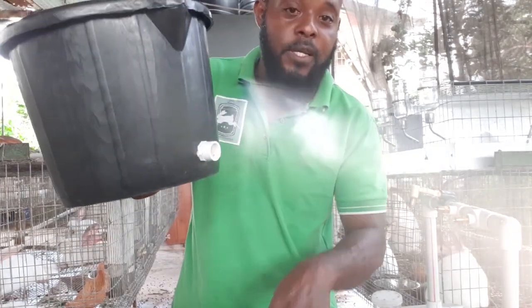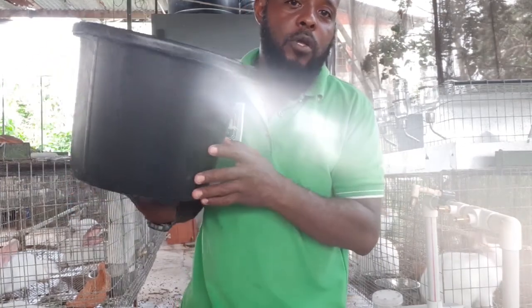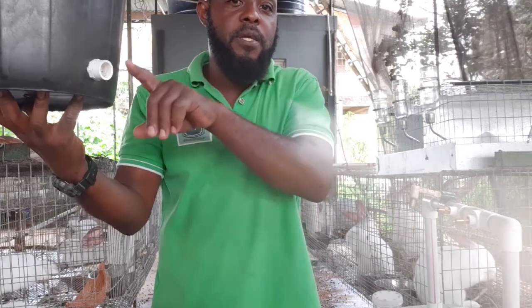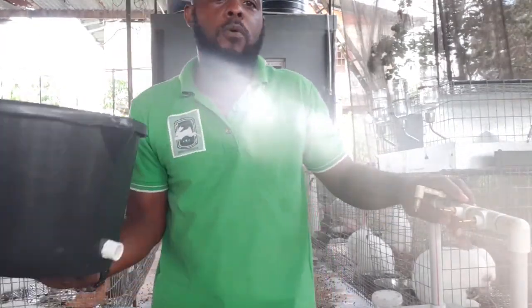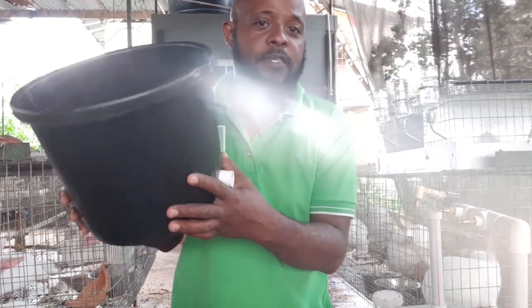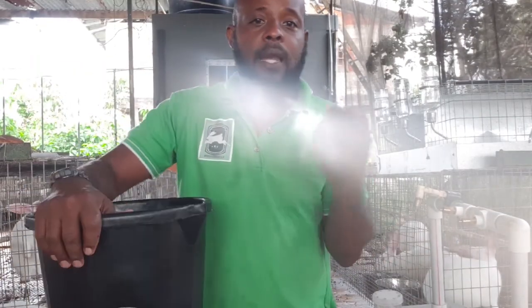You then simply connect the PVC pipe onto this and run it to your waterers. Something to remember: most automatic watering systems are gravity fed, so whatever device you use as a reservoir should be placed at a height above the level of your waterers so gravity brings the water down to the nozzles. If you put it lower, you'll have to use a pump, which adds additional cost. The height you need to place the reservoir will also factor into how large it can be, since you'll need some type of stand to hold up the weight.